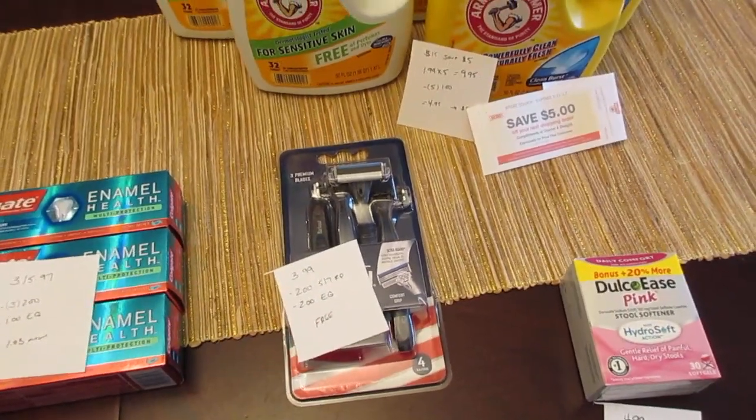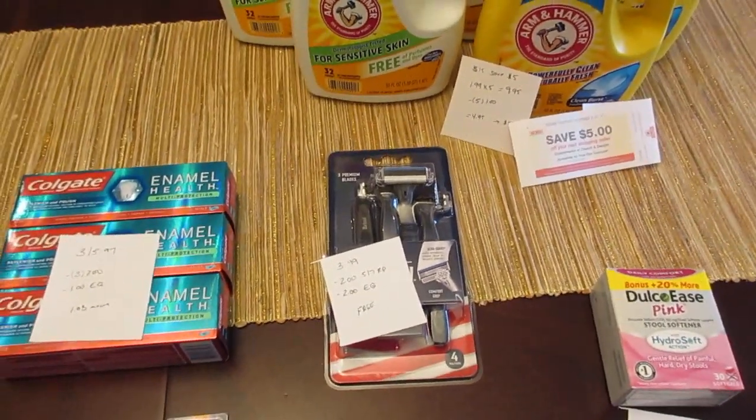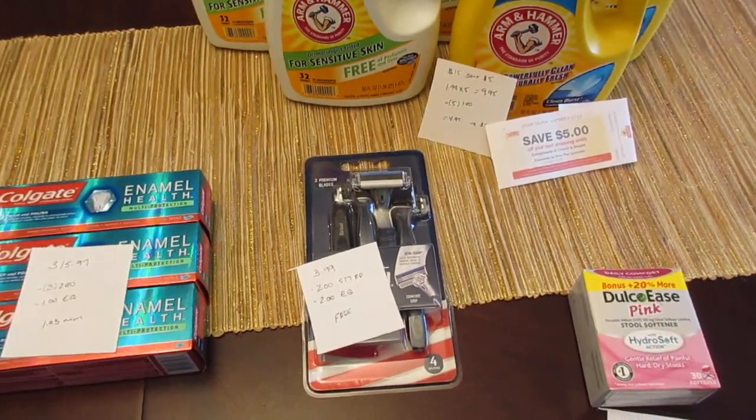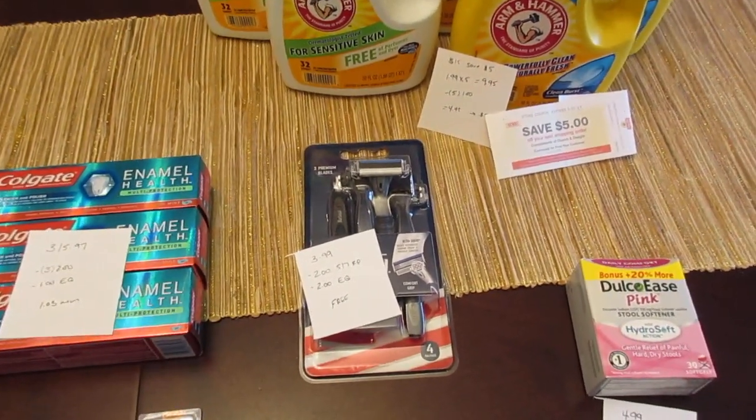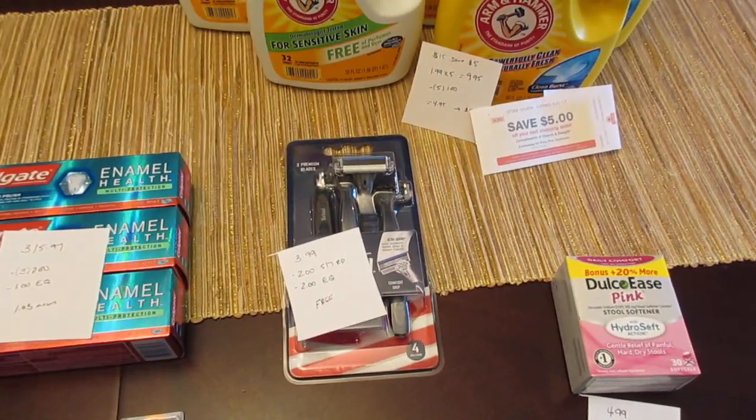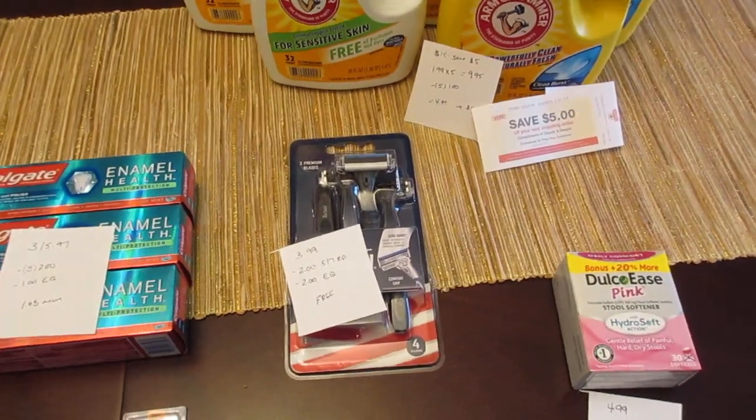Also, if you did get the Bic razor coupons — I think they're $3 off — then those are some freebies there. I almost never get the Bic coupon, so I didn't get that one. But there are $3 e-coupons and $3 manufacturer coupons, and I believe they're $5.99 this week, so it would be a freebie if you have those.